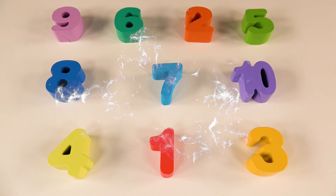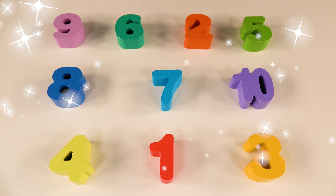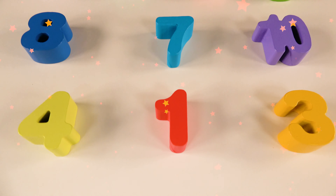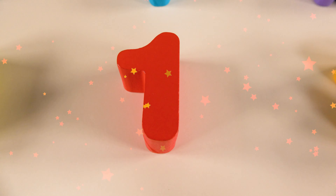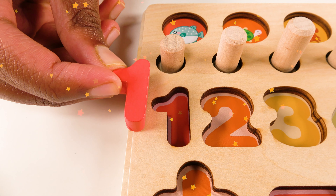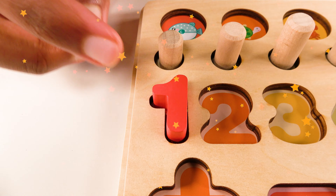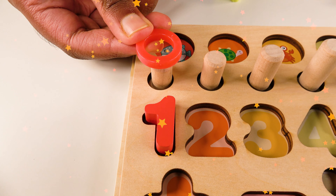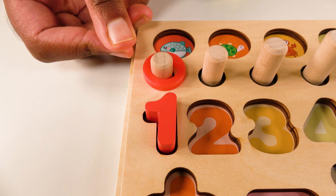Wow, we found all the numbers. Can you help me find the number one? Yes, this is the number one. Do you know where the number one will go? Yes, the number one will go right here. And we have one red ring. One.